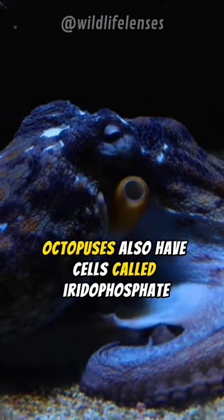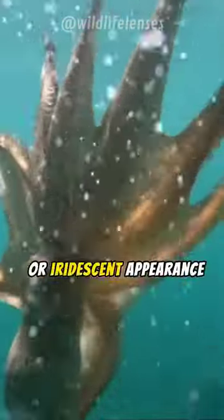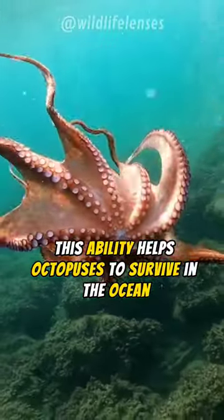Octopuses also have cells called iridophores that reflect light, which can give their skin a shimmering or iridescent appearance. This ability helps octopuses to survive in the ocean.